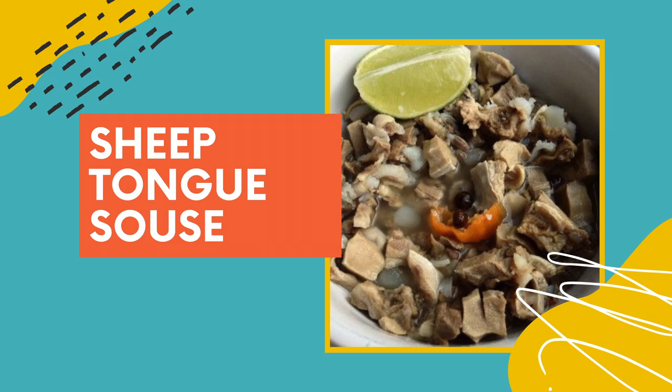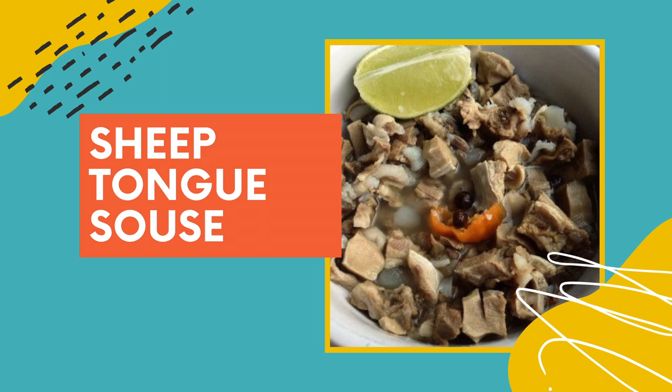The first food on this list is sheep tongue souse. Don't click off my video just yet. This delicacy is amazing in the Bahamas. It's a typical Bahamian breakfast, but you can enjoy it at any time of the day. If you see S-O-U-S-E, it rhymes with house. It's souse. It's really like a clear broth that is really spicy. The broth itself can be really, really peppery, really hot.